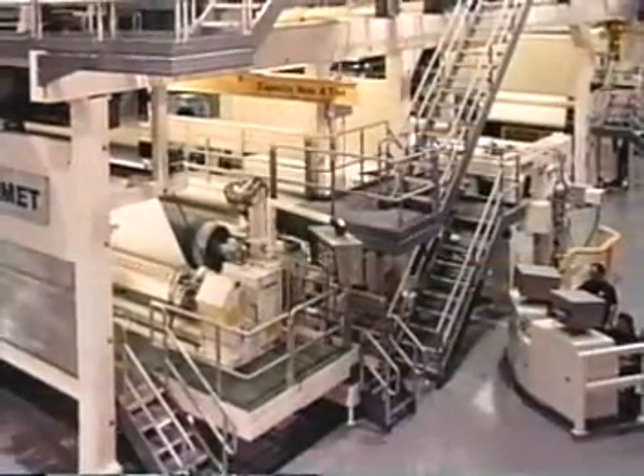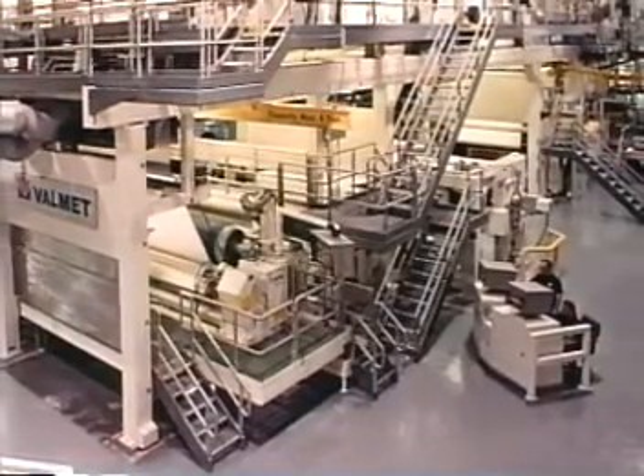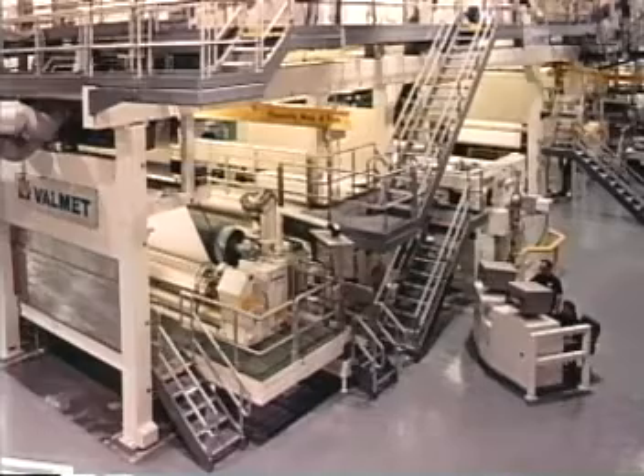This thermal coater is one of 15 at the Appleton plant. Because of its size, speed, multiple coating stations, and innovative design, it is the most technically advanced thermal coater anywhere.